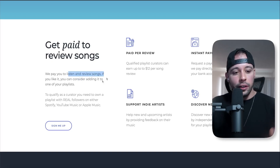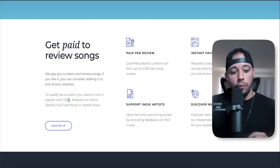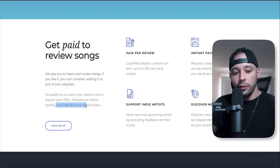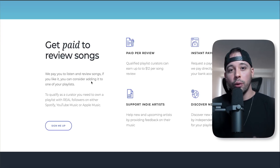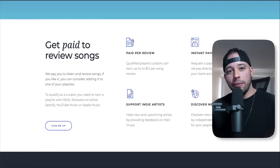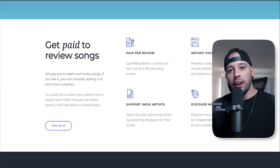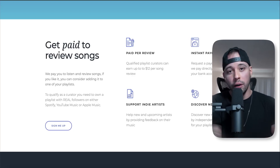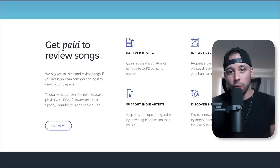They pay you to listen and review songs, and if you like a track you can consider adding it to one of your playlists. To qualify as a curator, you need to own a playlist with real followers on either Spotify, YouTube Music, or Apple Music. What I've learned about this website is they only accept people that have 1,000 followers on their playlist or more. I'm going to show you two ways you can get those 1k followers right now.